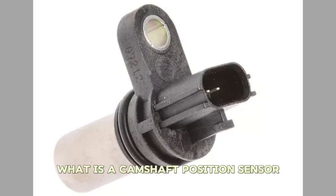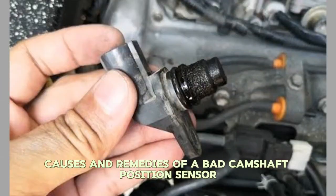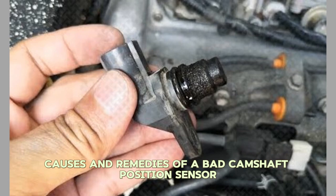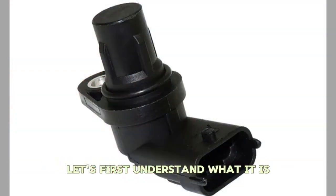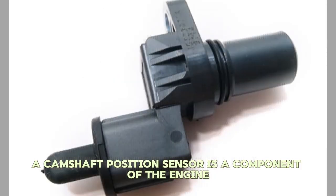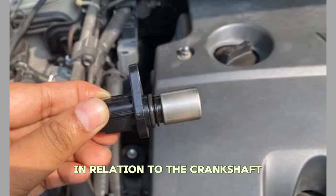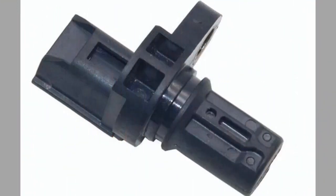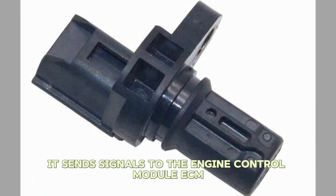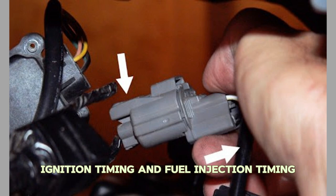What is a camshaft position sensor? Before we dive into the symptoms, causes, and remedies of a bad camshaft position sensor, let's first understand what it is. A camshaft position sensor is a component of the engine management system that monitors the position of the camshaft in relation to the crankshaft. It sends signals to the engine control module, ECM, to help determine ignition timing and fuel injection timing.